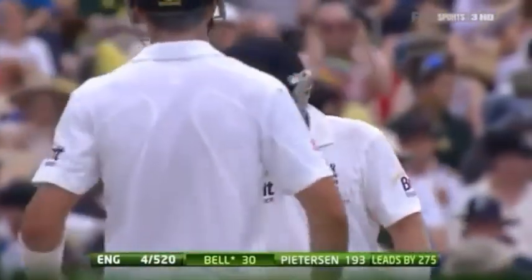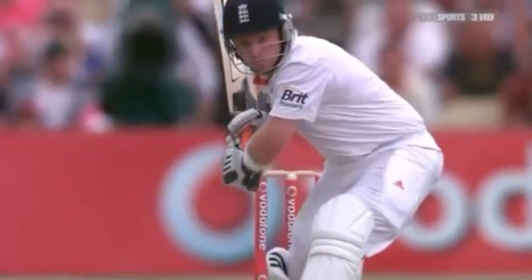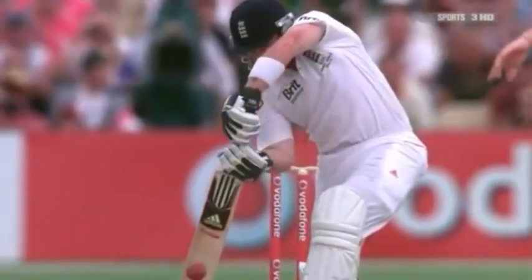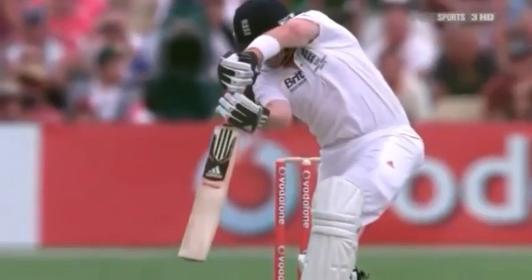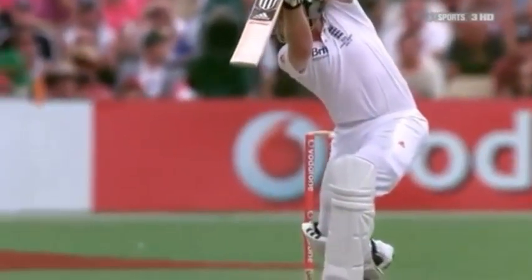Four for 520. We've seen some magnificent shots this match so far, but this is perfect. Look at the eyes, right on the ball. Full face of the bat — the maker's name. A glorious follow-through.